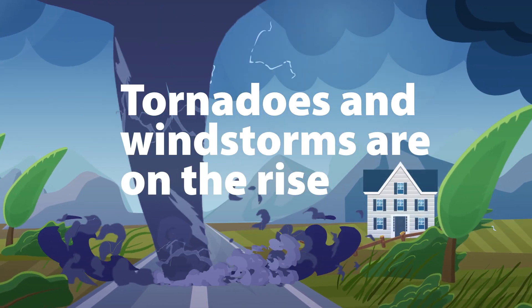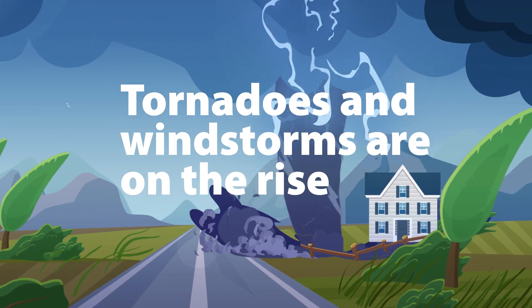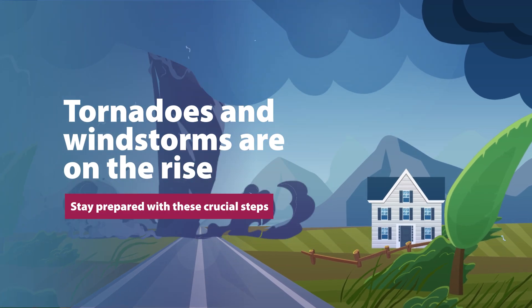Did you know that the frequency and severity of tornadoes and windstorms are on the rise? Stay prepared with these three crucial steps.